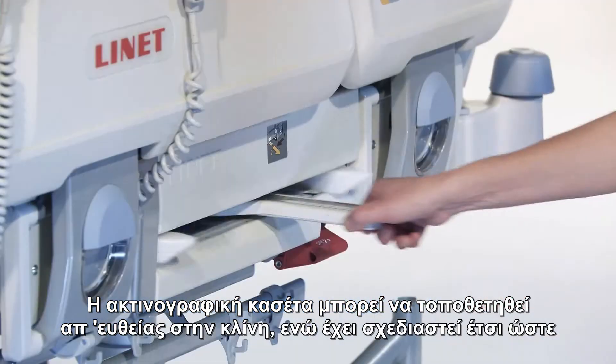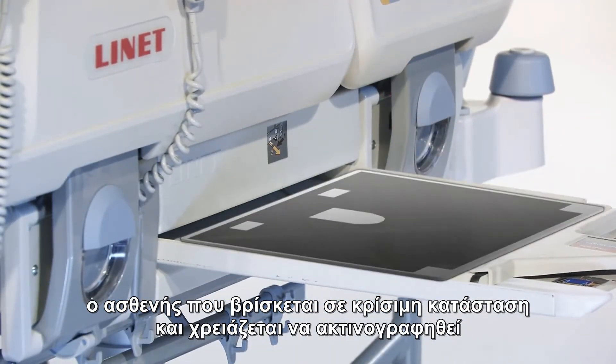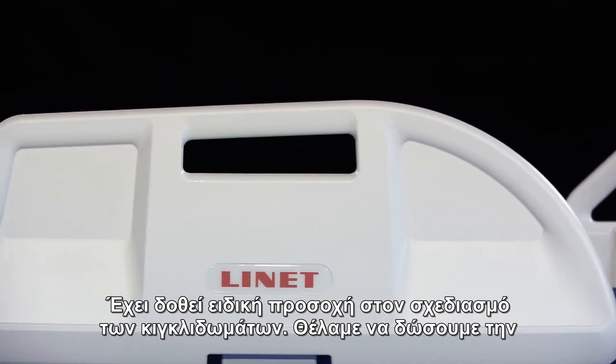The x-ray cassette can be inserted directly into the bed frame. It has been designed so that patients in critical condition needing x-rays do not need to be transferred.